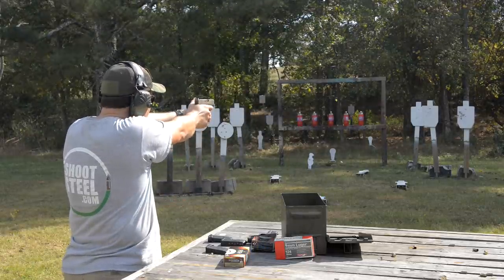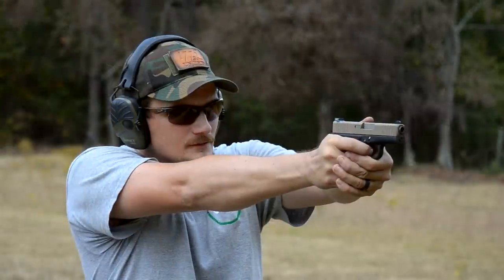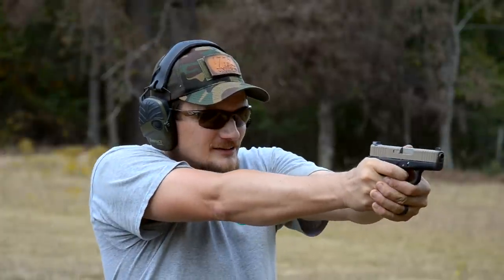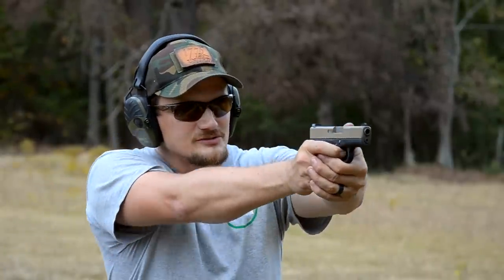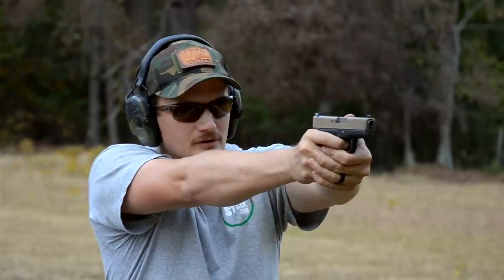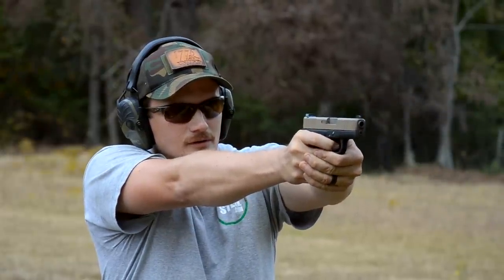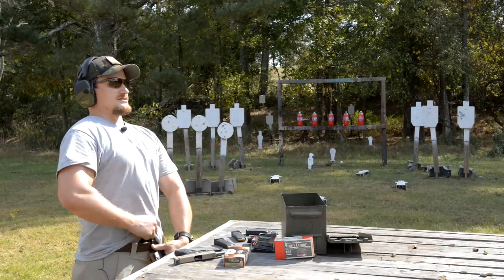A lot of people say Glock versus Shield — Eric and I have shot both of them. Eric carries a Shield; he's a big M&P guy, and I've just always been a big Glock guy. Something about the 43 that I really enjoy — I shoot it fairly well and it's real comfortable to carry. I started carrying appendix last year and I don't know how anybody could carry any other way now.